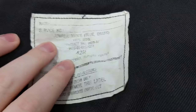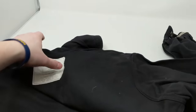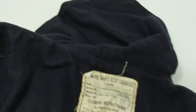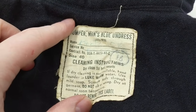This is another one — there's the patch with the logo. I don't know if it's a jacket or a sweatshirt. It says jumper, man's blue, undress. Let's see if it has a year or anything. Size 40. It's got the name on there, kind of faded. So hard to read, but pretty cool.